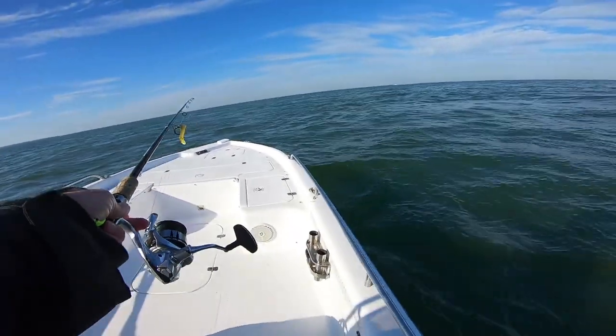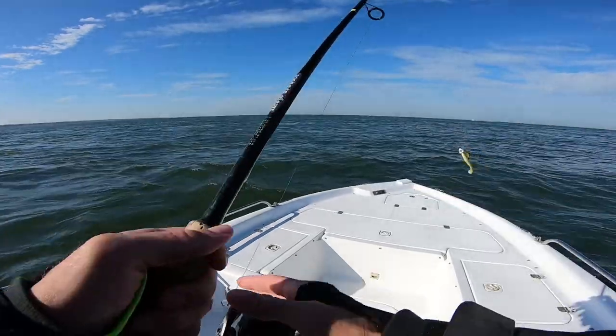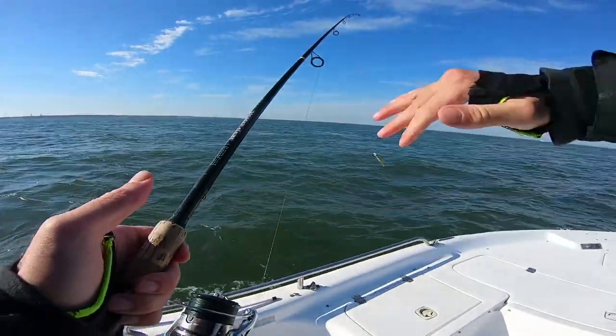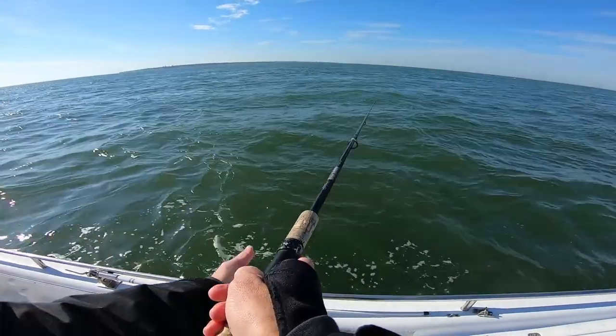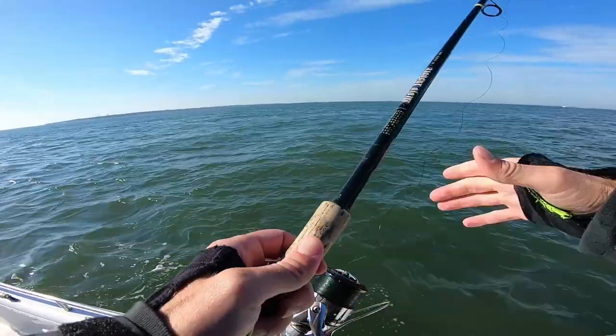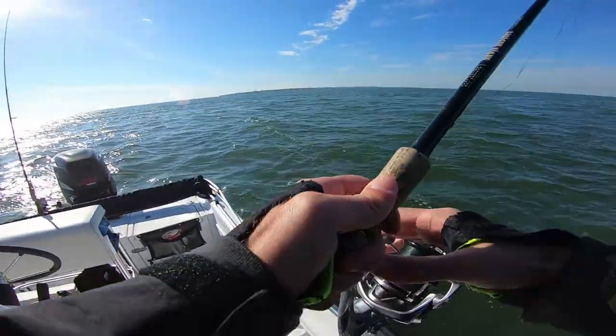You can kind of see the rip right off the bow — we're going to start drifting towards it. That's where a little high spot is; all this water is flooding in and it's going to hit that spot and get pushed up. This wind is already starting to pick up — it's a little after 12, around 1-2pm it's really going to start cranking, so don't want to be out here for that. The water is a little murky here but hopefully there will be some fish in front of or behind this rip.